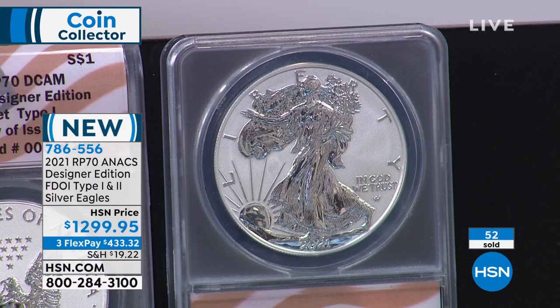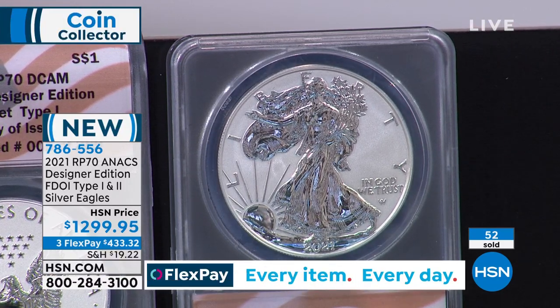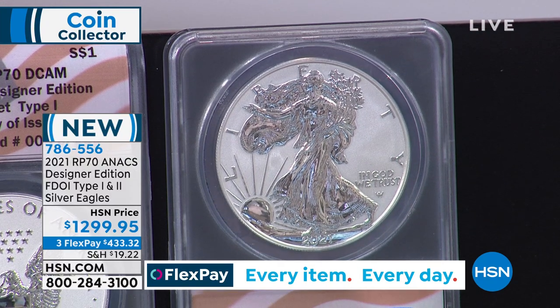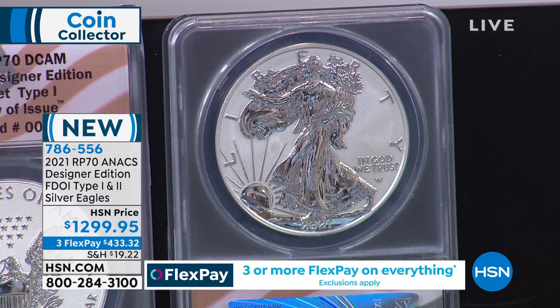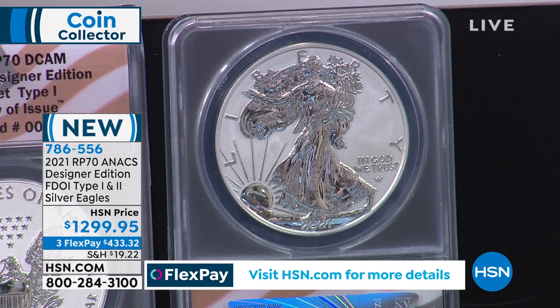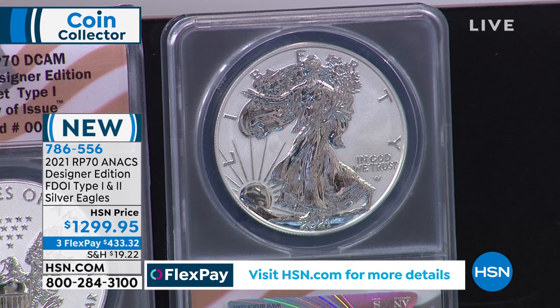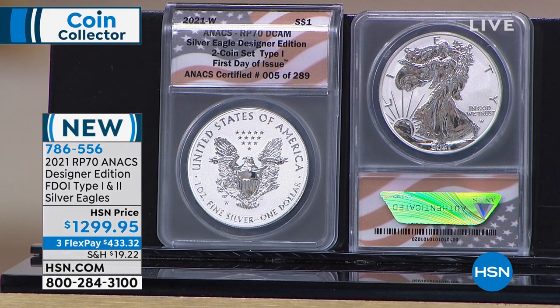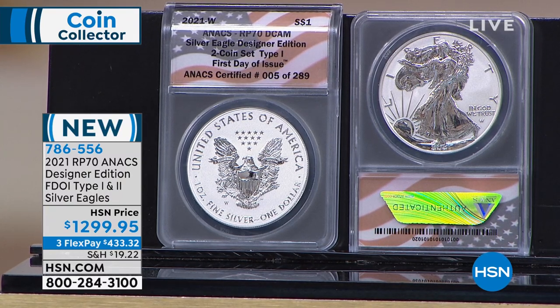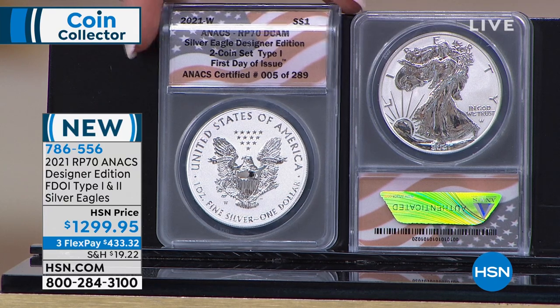People ask: why is it called reverse proof? Because in a regular proof coin, the field is the shiny part and the raised part is matte. In reverse proof, that is reversed — the design and lettering like 'United States of America' and 'one ounce fine silver' are the shiny parts, and the field is matte. Put all that together — both coins certified perfect, absolutely stunning window box. There are 289 sets and already about 63 are spoken for.